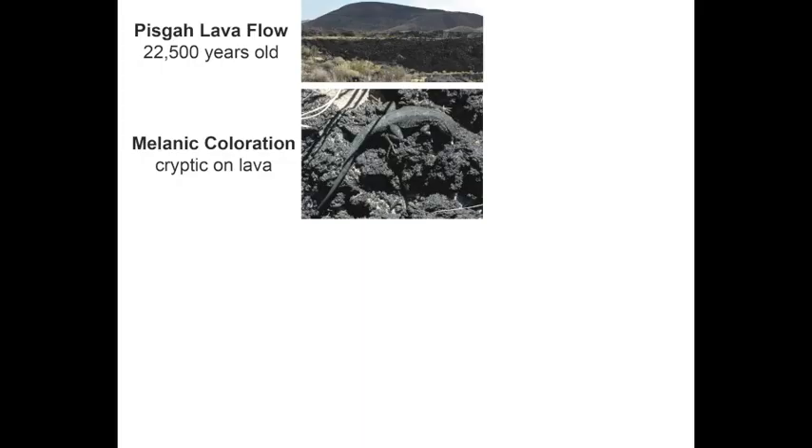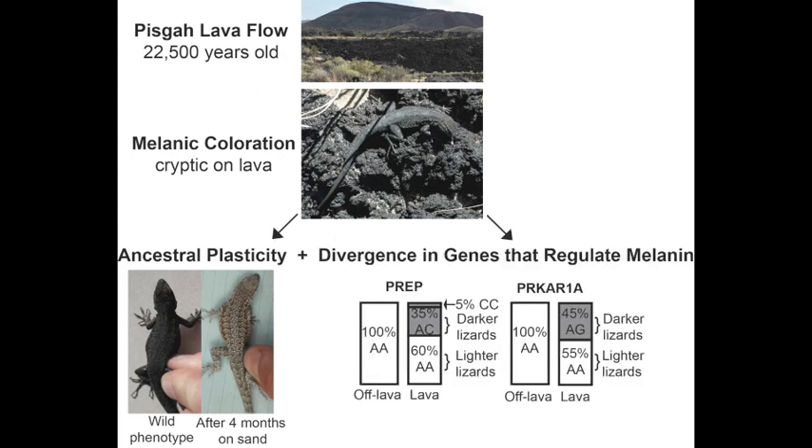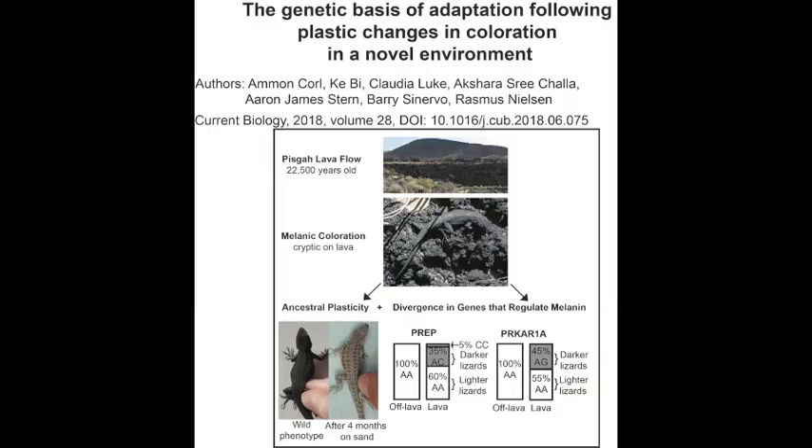The Pisgah lizards provide a detailed example of how species can deal with the challenges of a new environment. Initial colonization of the Pisgah lava flow was aided by ancestrally plastic phenotypes. Then, natural selection refined their phenotypes to even better match their environment. If you would like to learn more, please read our paper in Current Biology entitled 'The Genetic Basis of Adaptation Following Plastic Changes in Coloration in the Novel Environment.' Thank you for your interest.